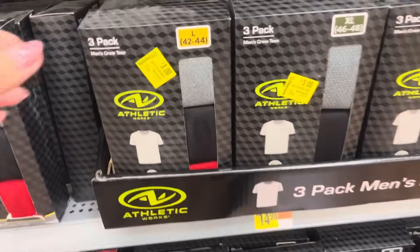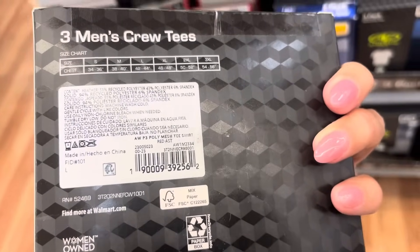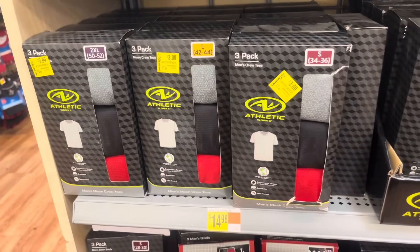In the men's section, they have these for only $3 — it does come with three t-shirts. Here's that barcode. And they have those right there as well; they have a lot of them.